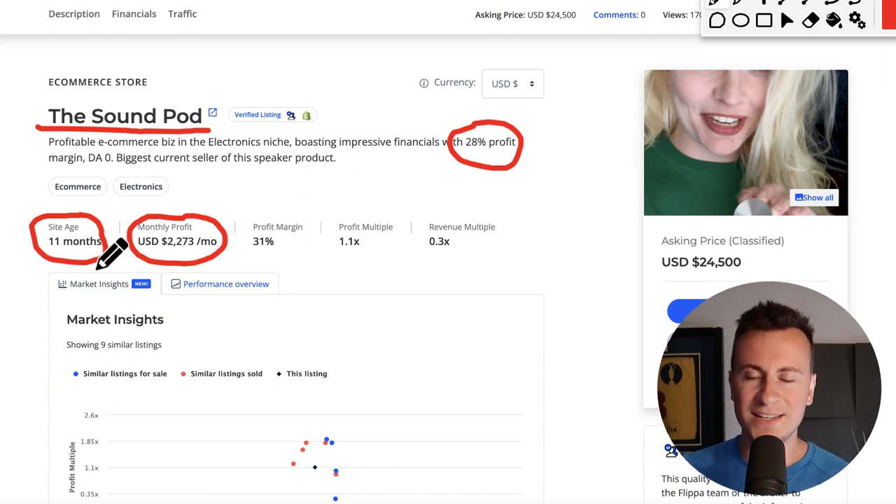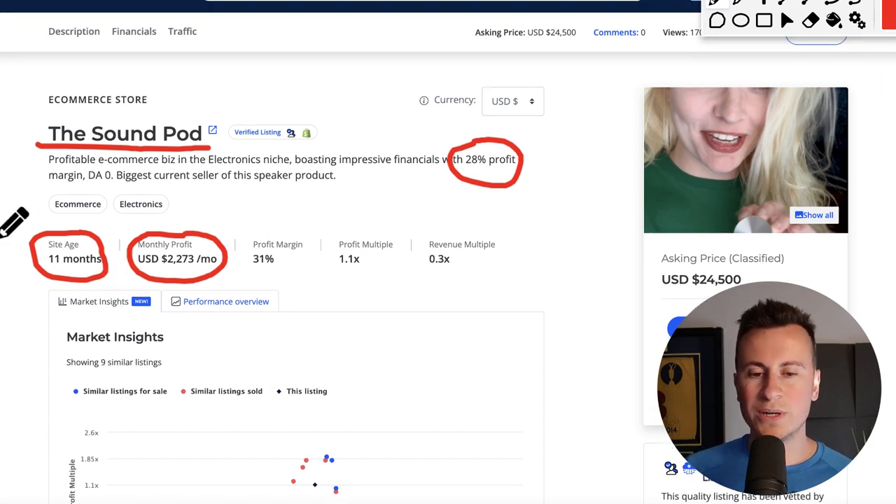I don't know of any single job out there that would give you a two grand per month pay rise in the space of 11 months. And even while 25 grand might not be a massive amount of money, given the return on investment time-wise, it is a massive amount of money because to run a business of this size, you're literally talking three to five hours per week.